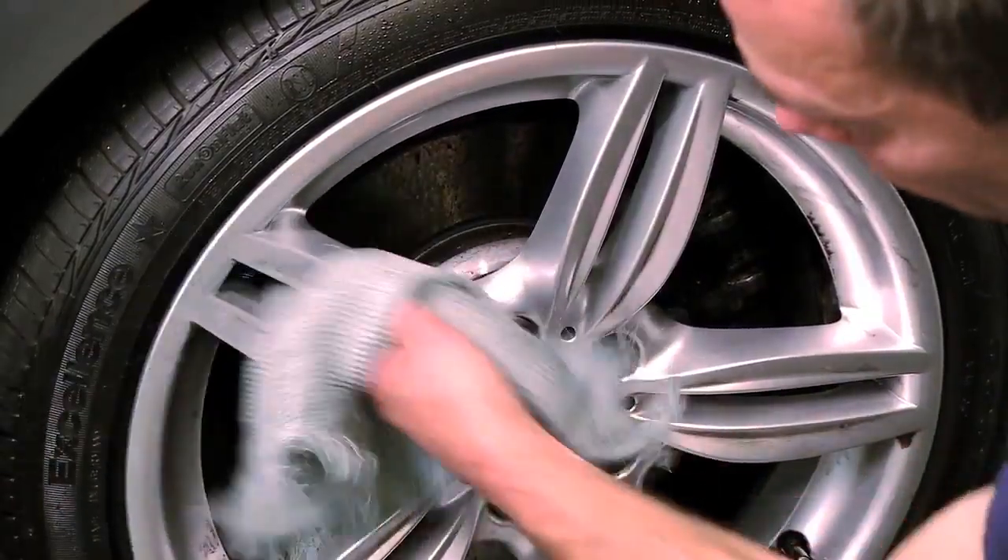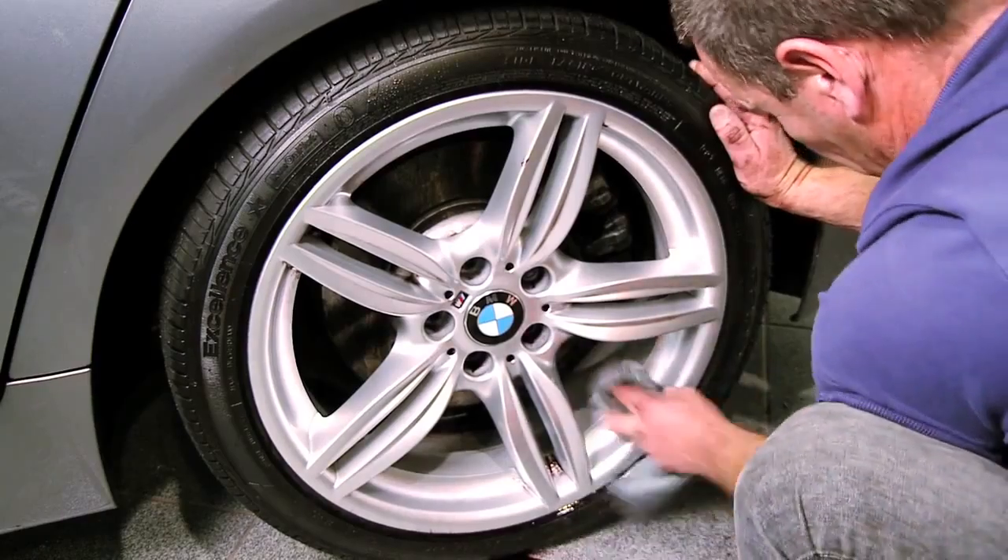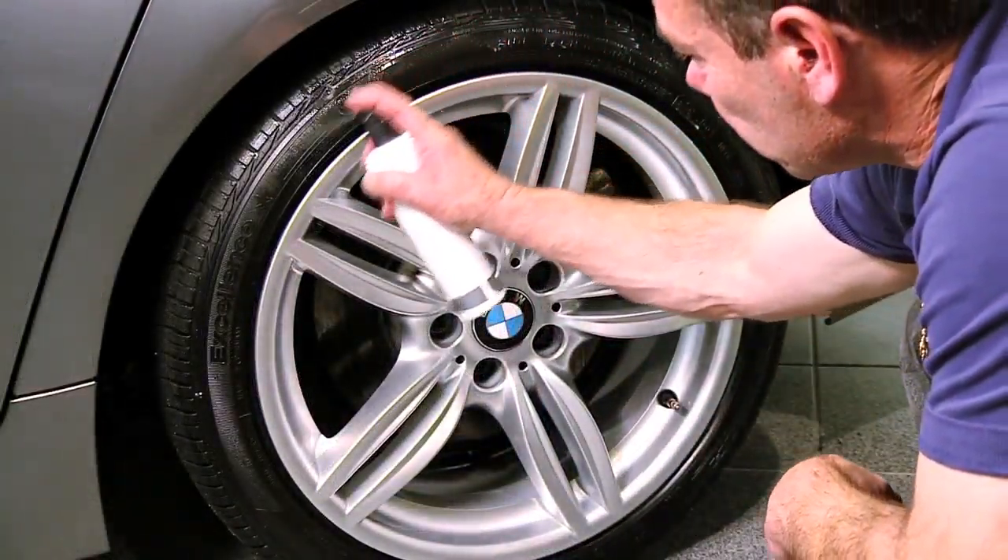Also provided in the kit is the BMW Tire Shine. Once your alloy wheels are clean, you can simply spray on the tire shine for the perfect finishing touch.